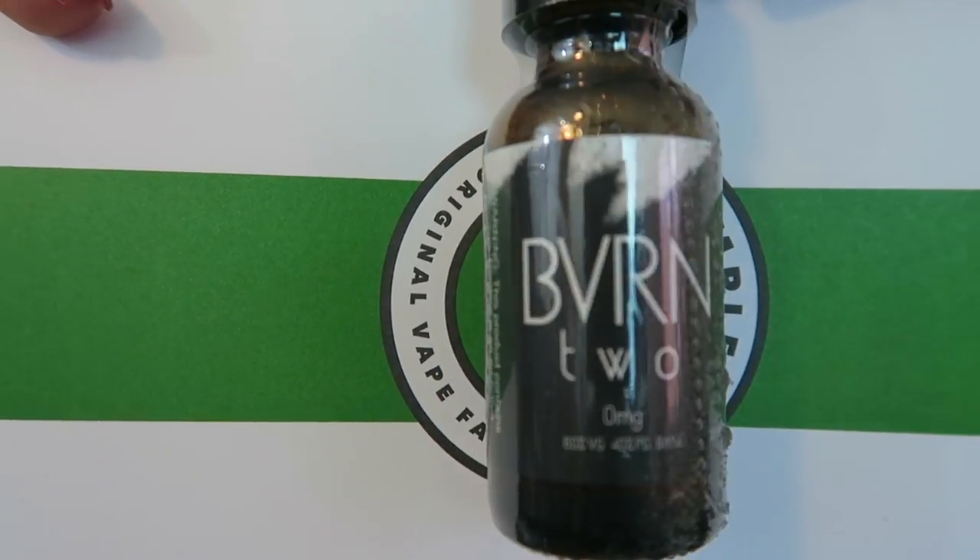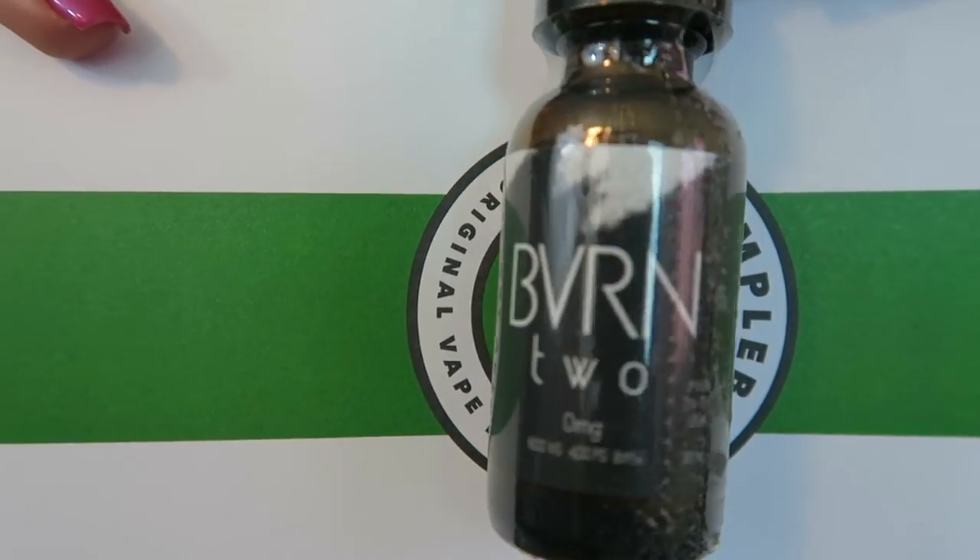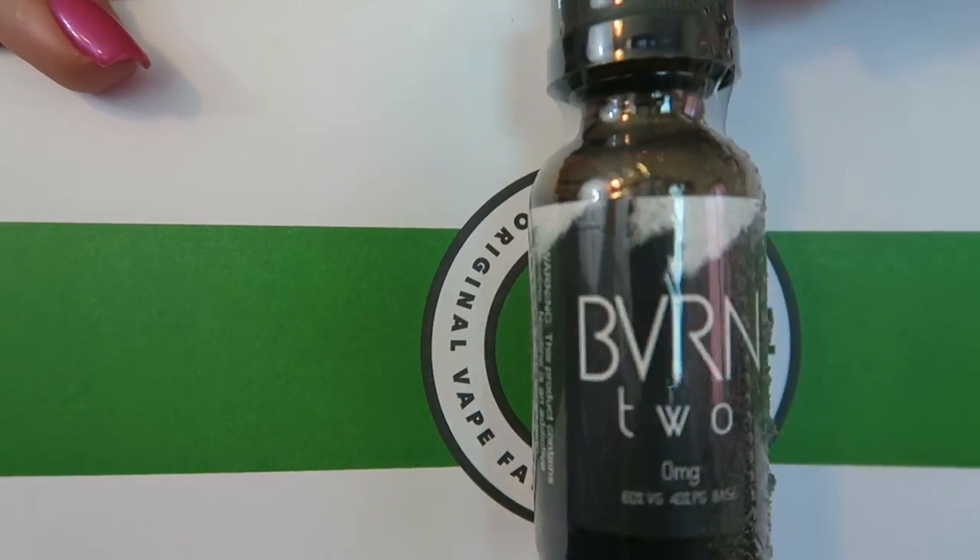The last bottle on my first layer is Burn — or BVRN, I'm guessing the V is supposed to be a U. This is a gummy watermelon flavor, $20 for a 30ml, 70% VG, made in Costa Mesa, California. That was my complete first layer. The second layer looks lit, especially these three bottles. Let's go through it.